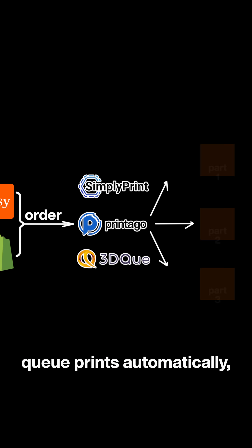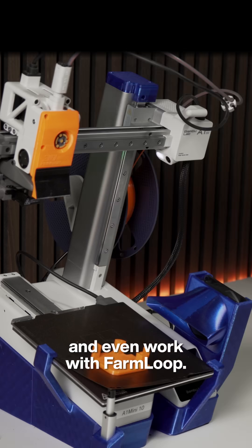These systems queue prints automatically, distribute files to the right printer, and even work with FarmLoop.